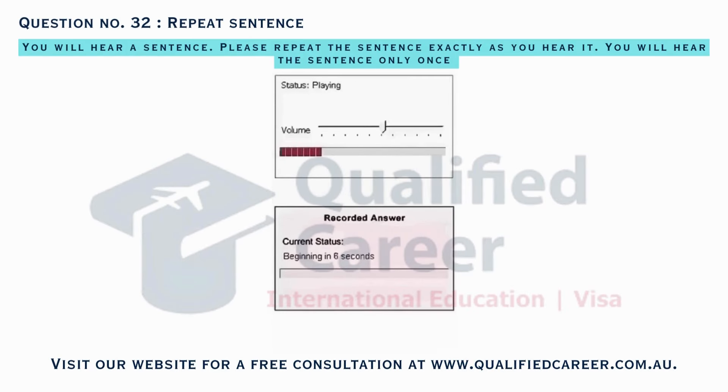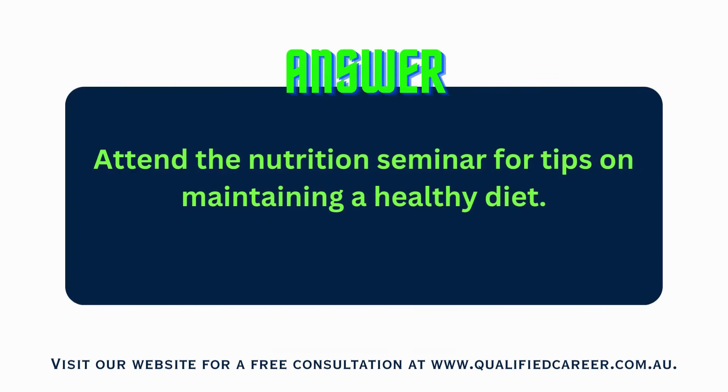Attend the nutrition seminar for tips on maintaining a healthy diet.